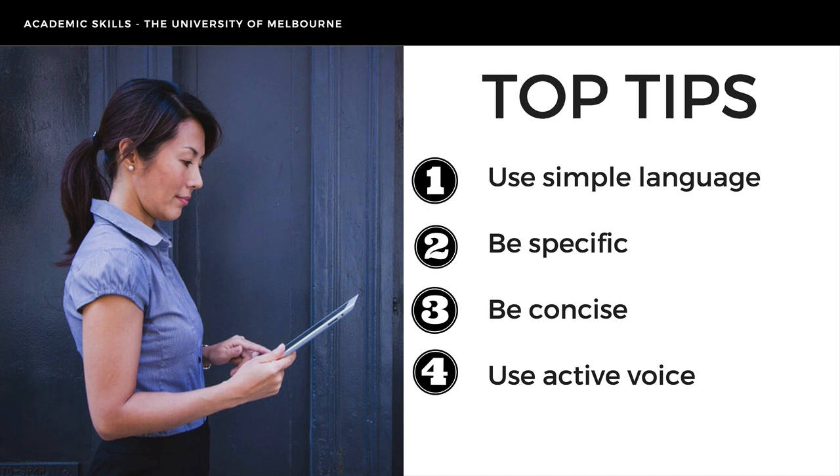So let's sum up. We've discussed four key strategies to help you write in professional style: write simply, be specific, be concise, and stick to active voice. Next time you're writing or editing professional communications, keep them in mind. Good luck.